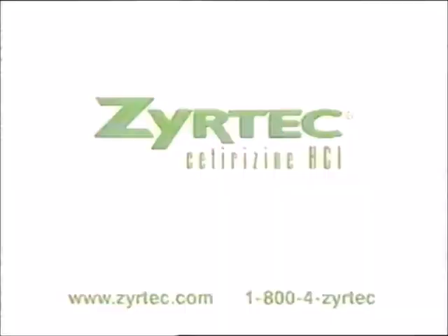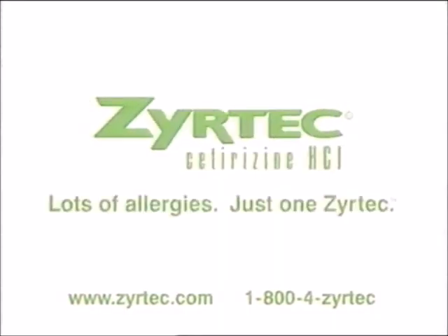Ask your doctor about switching to Zyrtec. Zyrtec — lots of allergies, just one Zyrtec.